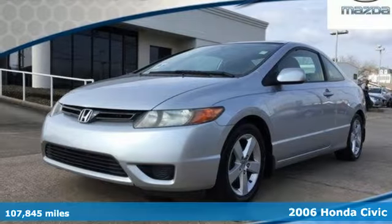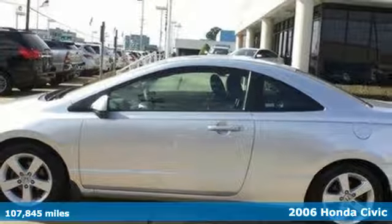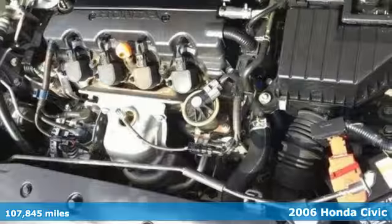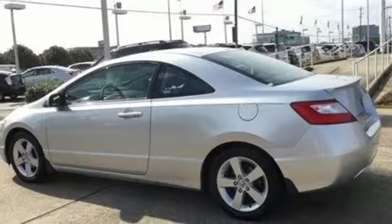It's a 2006 Honda Civic. The completely redesigned 2006 features a more powerful and fuel efficient 1.8 liter engine, new exterior styling and an advanced interior design.